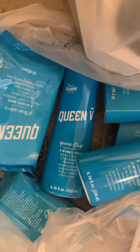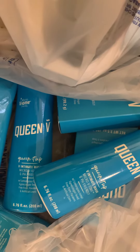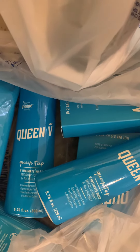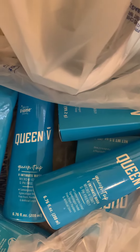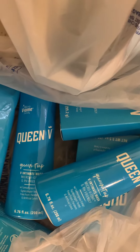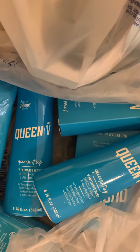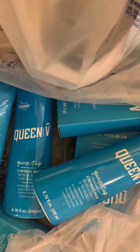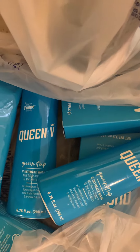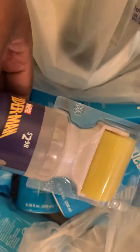You can get the wipes, the wash, and the bar soap, and then if you submit your receipts on Shopkick you'll get 4,100 points. Some people have said they're able to do this several times. I actually saw this on an Instagram account called Alia — I will link it down below — basically making it free and even a money maker. So that's free feminine care plus a money maker.